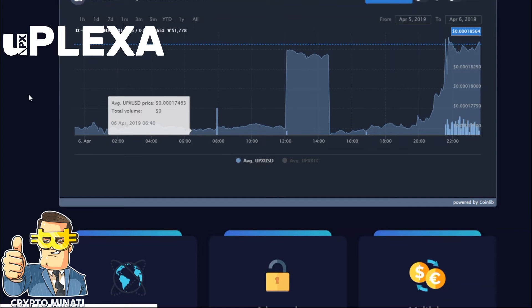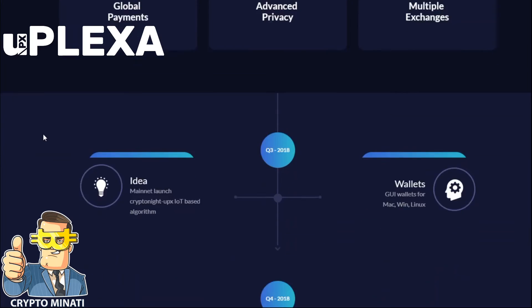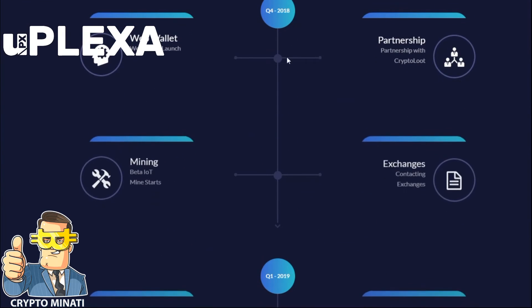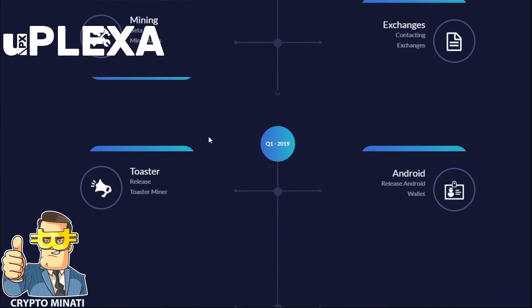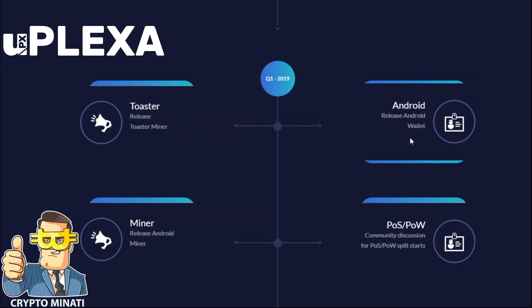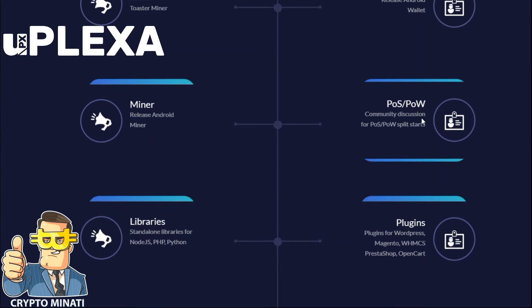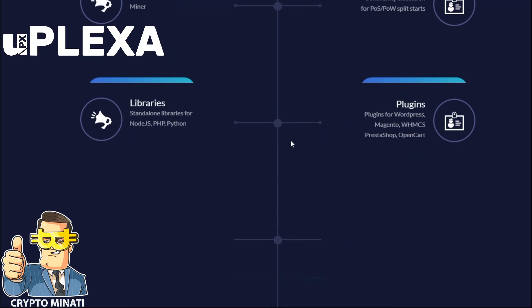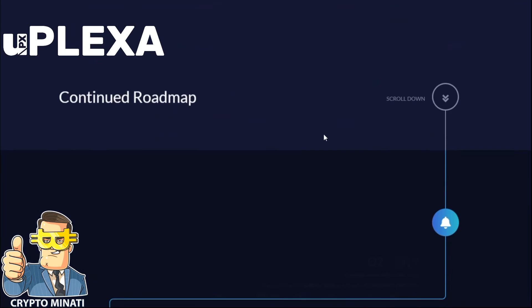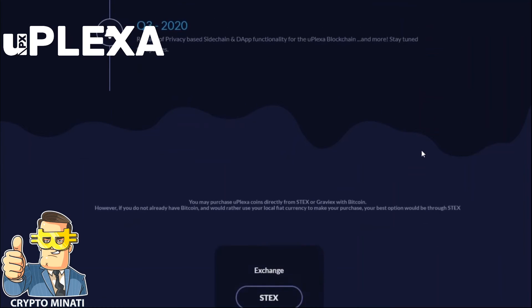Their price chart is visible on screen — the token is currently only available on two exchanges. Here is their roadmap: in Q1 2019 they started their Toaster release, including the Toaster Miner and Android wallet. You can also see the Android Miner release, PoW libraries, plugins, and MPS — it's a very active and informative project.